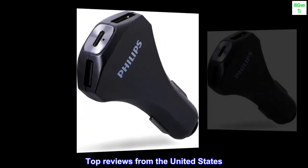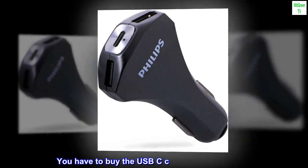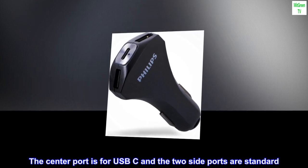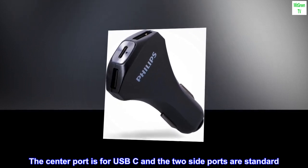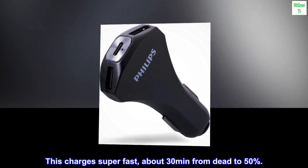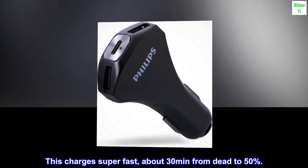Top reviews from the United States. You have to buy the USB-C cord separately for fast charging. The center port is for USB-C and the two side ports are standard. This charger is super fast — about 30 minutes from dead to 50%.